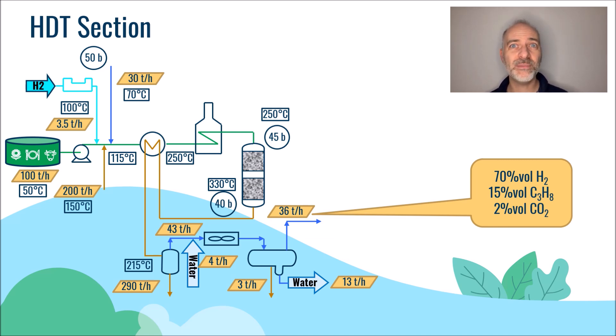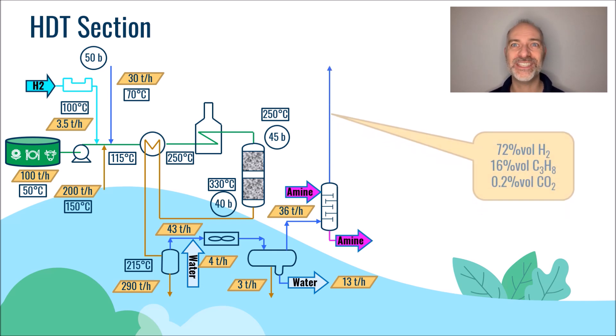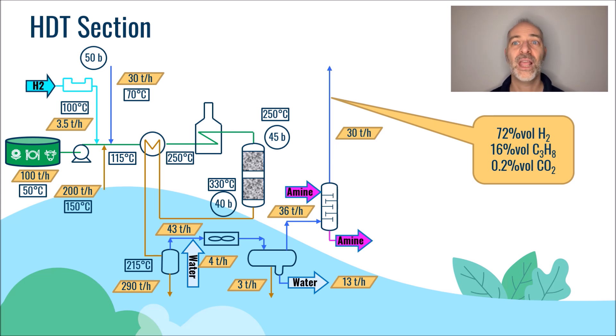This is why we use an amine solution that will absorb the CO2. With a DEA or MDEA amine solution, we will be able to capture about 90 percent of the CO2 and therefore have a washed gas with a hydrogen concentration of 72 mole percent. This gas is then recycled with the recycle gas compressor at the inlet of the unit — it is this gas that was injected at the very beginning of the process. This gas ensures the stability of the catalyst and makes sure that we always are in excess of hydrogen.